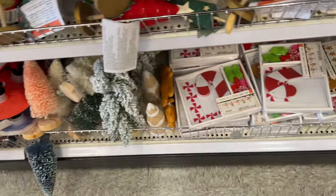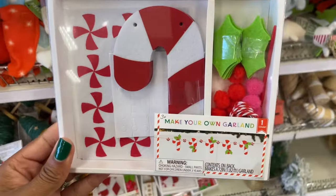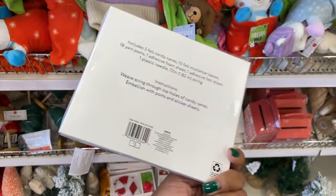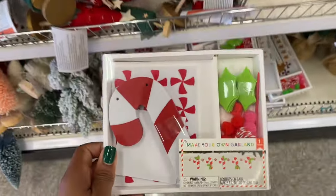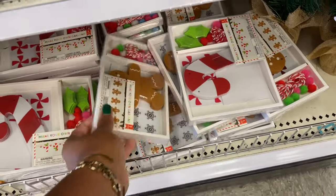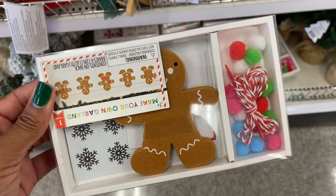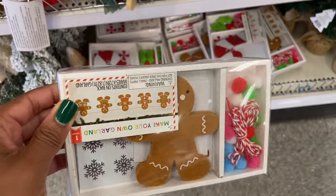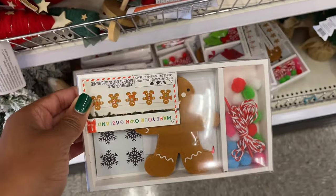What is this? It's a DIY — make your own garland with felt! Definitely easy for the kids to do, three dollars. And the thing I love about felt is that it takes well to paint, especially puff paint, if you want to give a 3D effect. You could totally decorate these with more than what they've given you, especially these gingerbread men — you could use puff paint on them and it would be so cute.